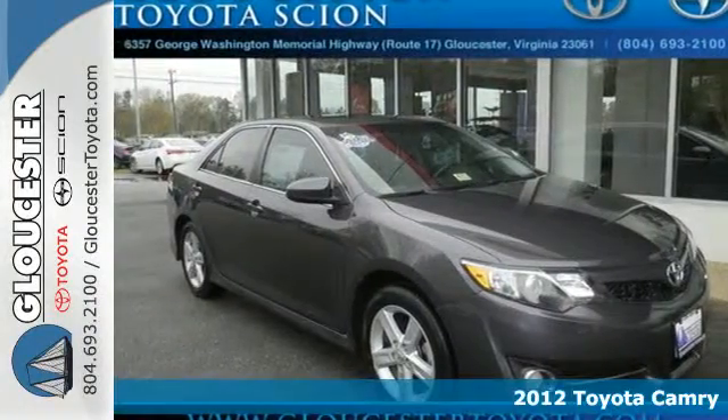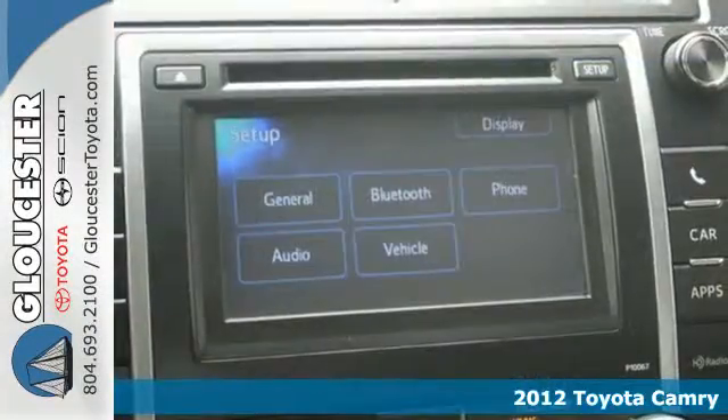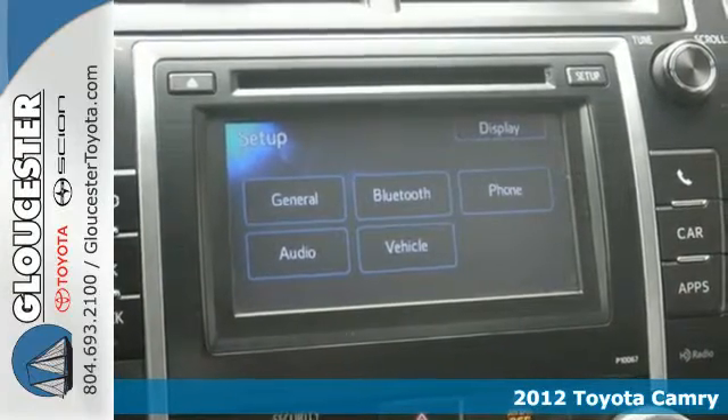Here's a 2012 Toyota Camry. This vehicle will make traveling more economical and enjoyable for you.